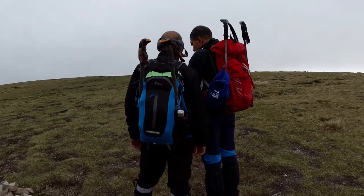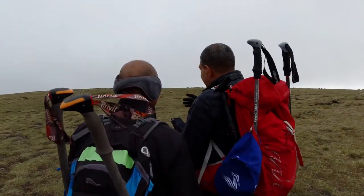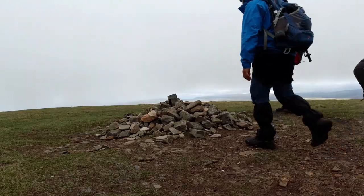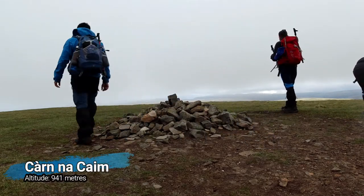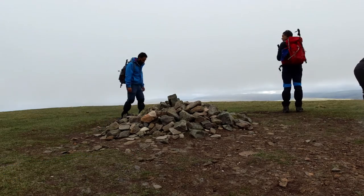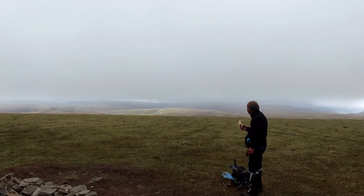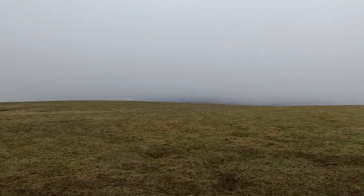Many walkers think this rocky cairn is the Carn na Caim summit, but actually this is not the summit. The summit is about 20 to 25 minutes further ahead from here. You walk further and arrive at the end of this plateau with a massive drop on the other end.